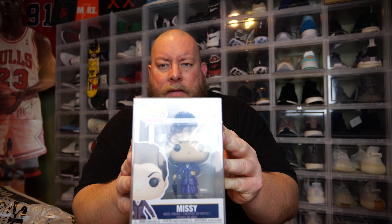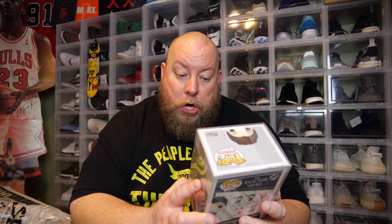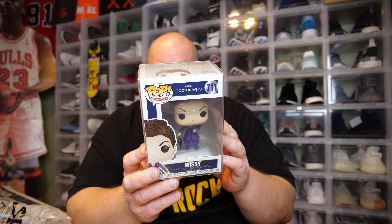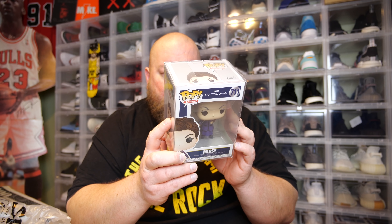So now I cannot see the front of it. If there is a promo code, it'll be here on the front of this case. Here we go. Promo code in three, two, one — no promo code. But here is a pop I've never seen before. We got a Doctor Who Missy. This must be one of the newer lines of pops out for Doctor Who.